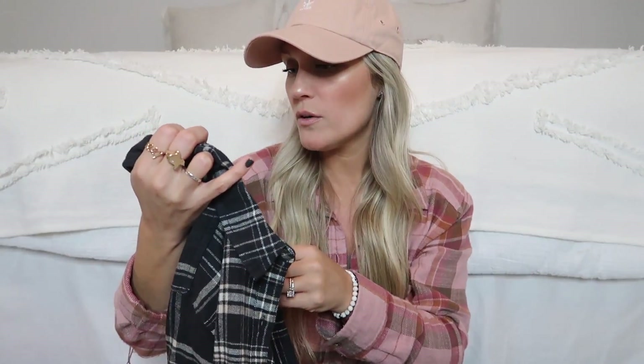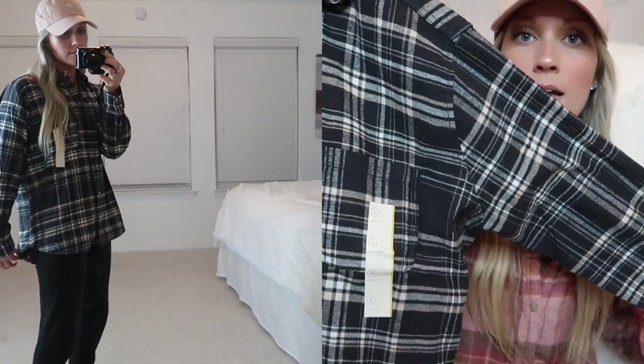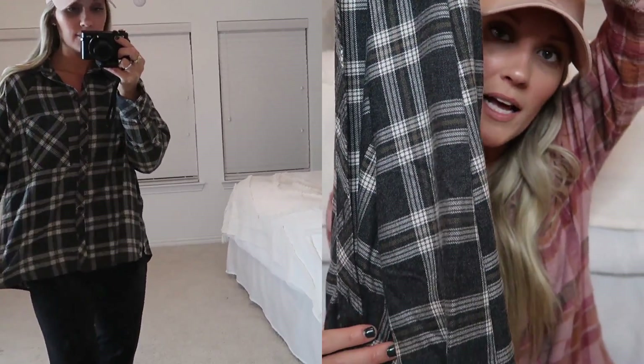Next I got two different flannels and I'm not going to keep both. The first is by Universal Thread — I got a small because I didn't want it too tight. It's a really simple charcoal and ivory plaid. Then about a week later I saw another one by Wild Fable — it's more gray with a little bit of brown in it, versus the more true charcoal and ivory of the first. I'm not sure which fit I like better yet, but I'm not keeping both since they're so similar — I just need to figure out which one I like best.